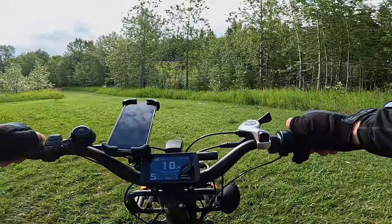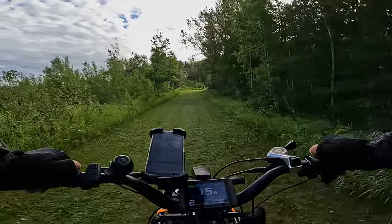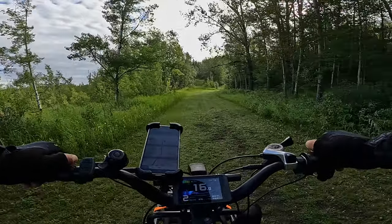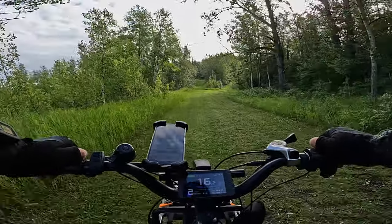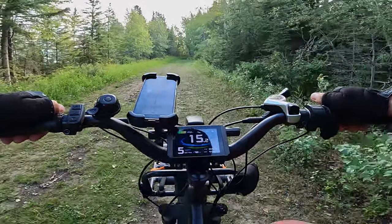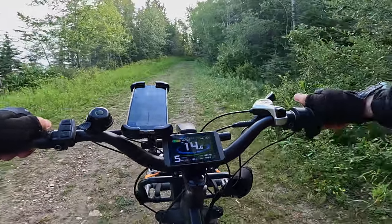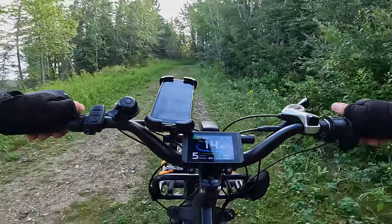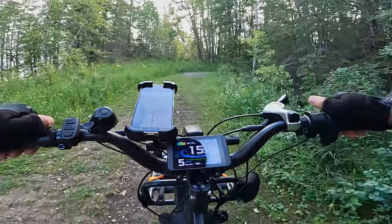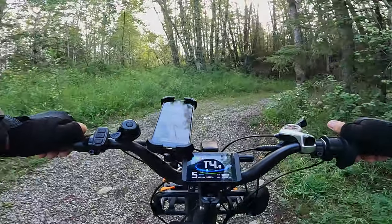There we go. Steep climb ahead of us — might actually have to walk. Testing a new theory: we have turned the power down, keep the cadence up. Can I stay around 15 kilometers per hour? Seems so.